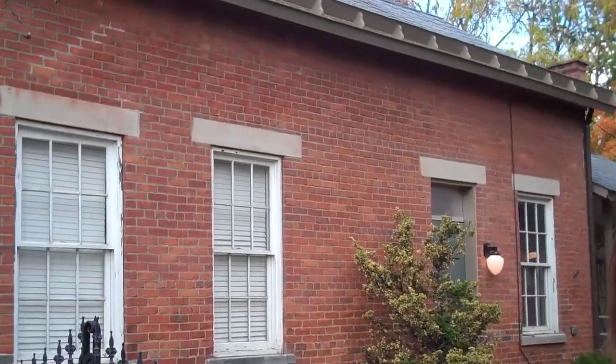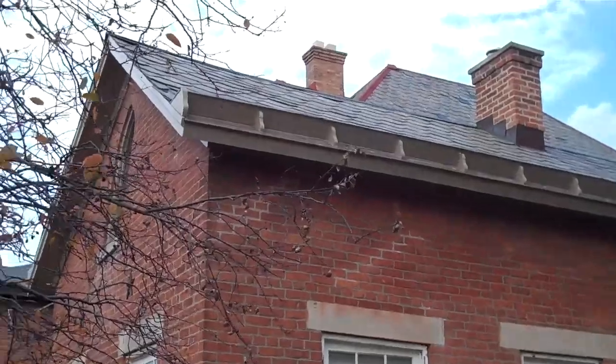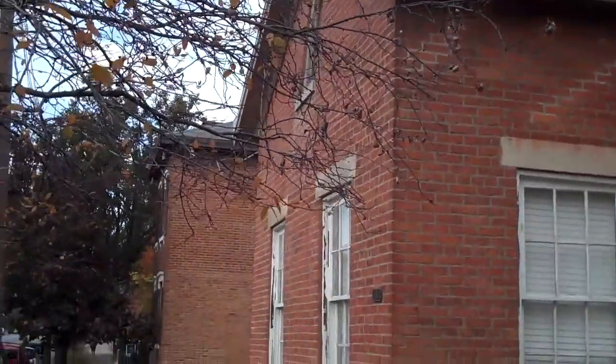Here we are at 624 South 3rd Street. It's a one and a half story brick cottage. It features a slate roof and a stop gutter system. And since it was built in the 1850s, it's an excellent example of the earliest German residences in this area.